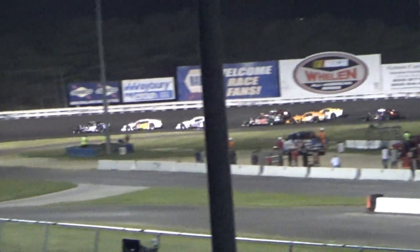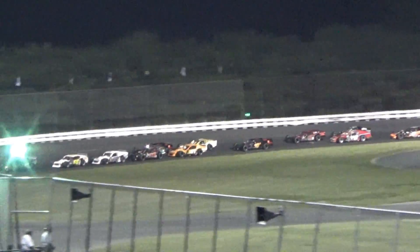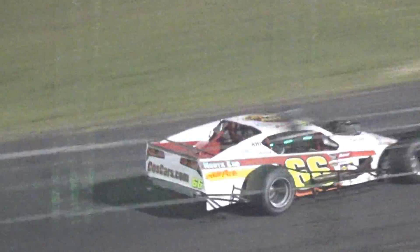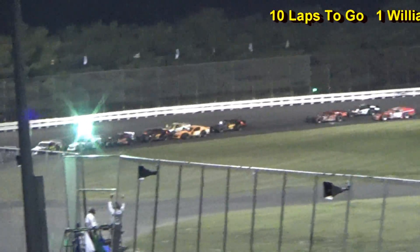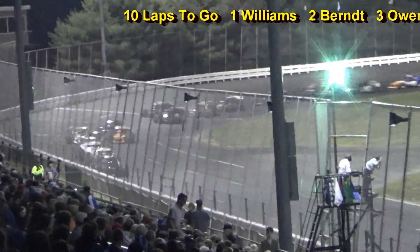Right behind Owen is Glenn Rean, the black number 17 with the golden numerals. He is trying to get by the 31, and so is his teammate Dan Avery. Avery has been very quiet but very cautious, lap after lap, continuing to thread the needle. The top-six car all of a sudden is starting to back up just a bit.